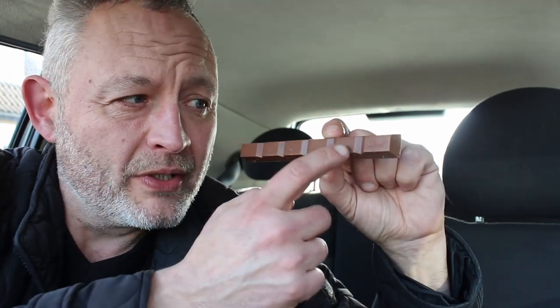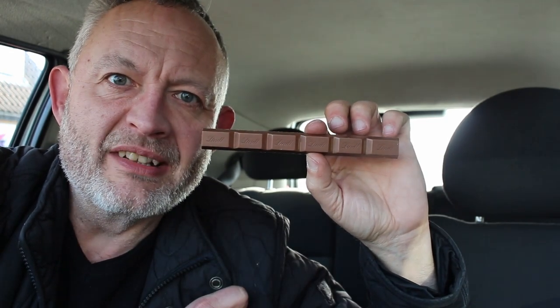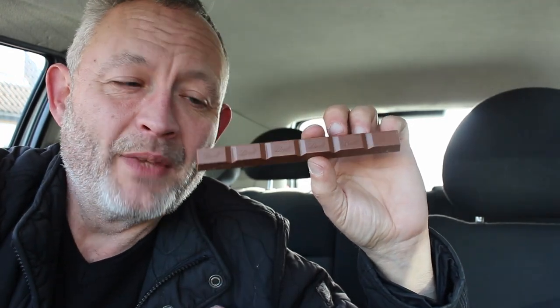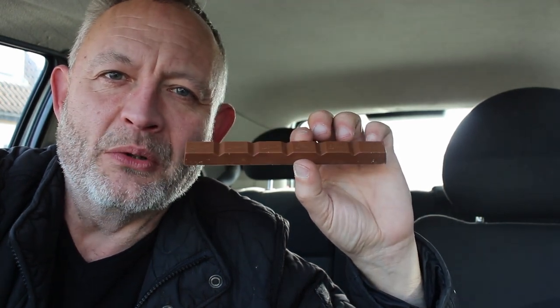So it presents itself to us like this. We have one, two, three, four, five, six little bricks of orangey chocolate. Smells glorious. It smells really sweet, really chocolatey. Can't pick up any orange from the outside, that's all.